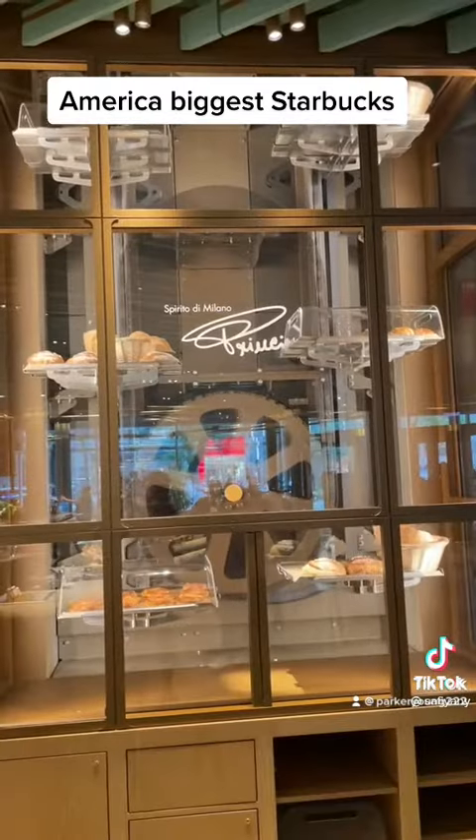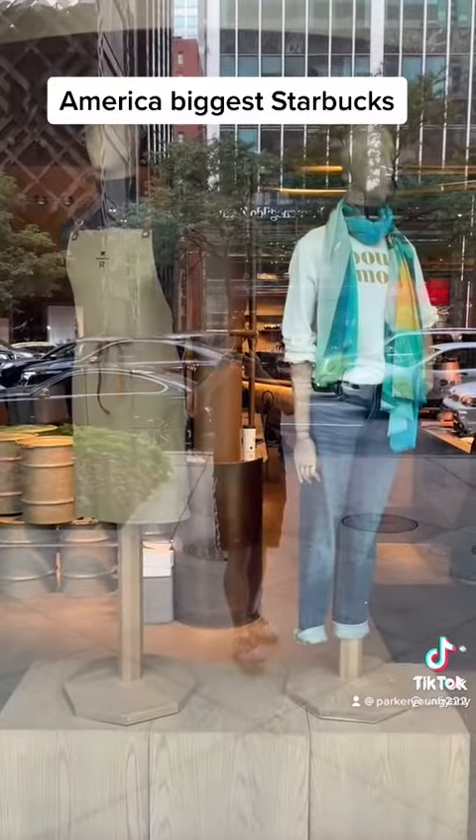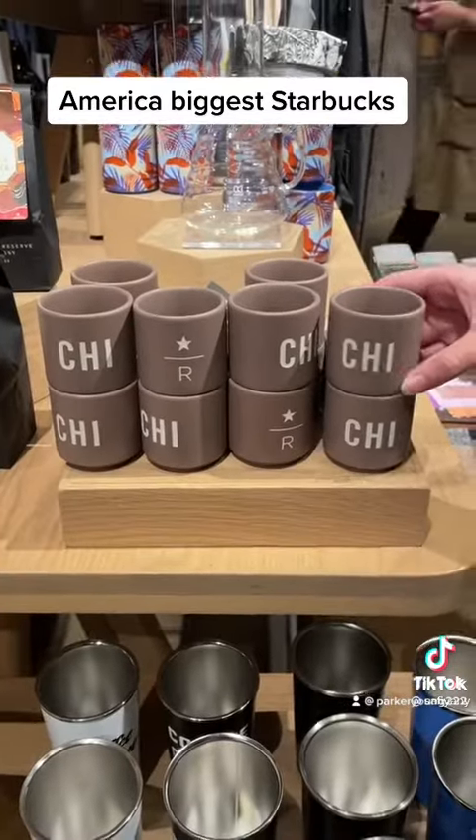The first floor's main attraction is the gift store, which has both a Starbucks barista clothing line and also a pretty strong arsenal of mugs.